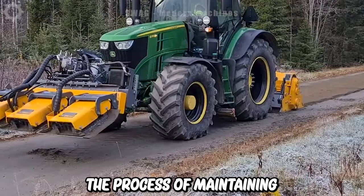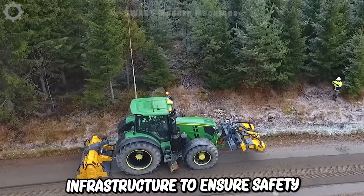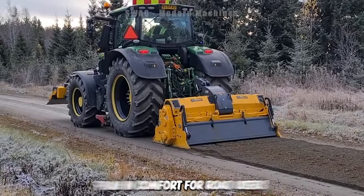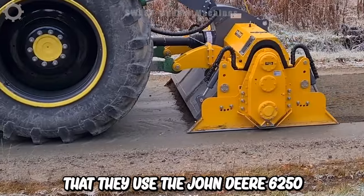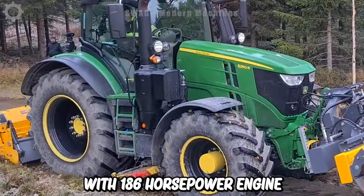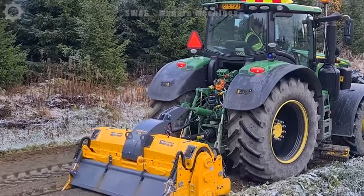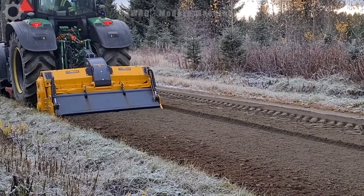Next is the process of maintaining, repairing and improving road traffic infrastructure to ensure safety, efficiency and comfort for road users. To do that, they use the John Deere 6250R with 186 horsepower, equipped with additional accessories to help make the road construction process more efficient.